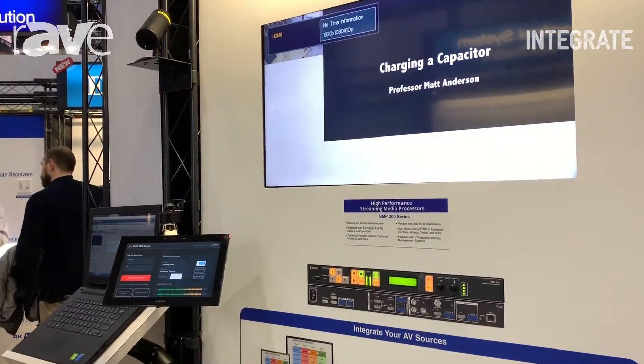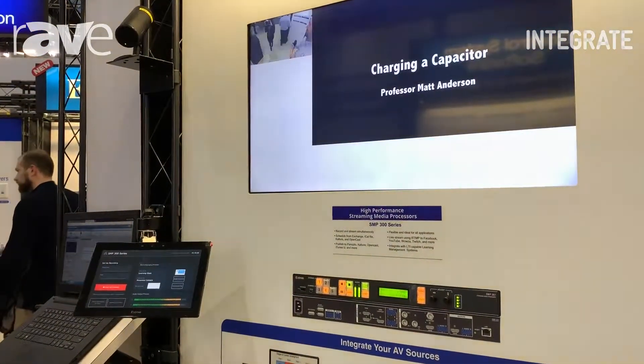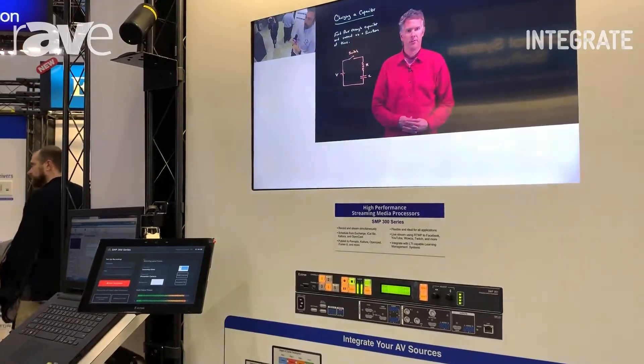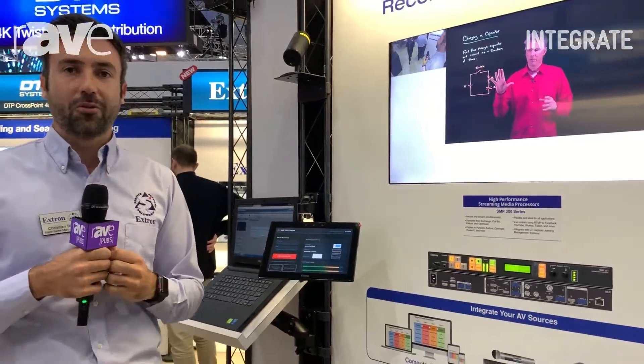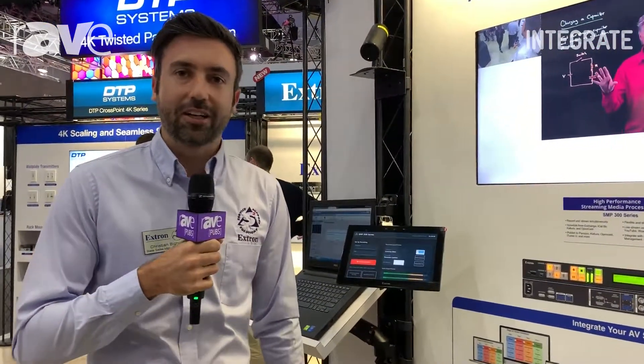We can actually add metadata into our recordings. So if you're starting a new recording, you can add in your name and information along with a whole lot more feature sets on these products. For more information, contact your local Extron rep or visit us at www.extron.com.